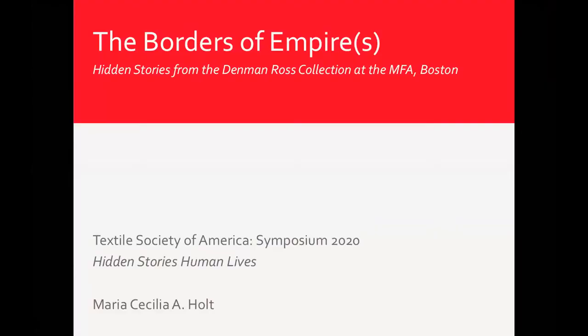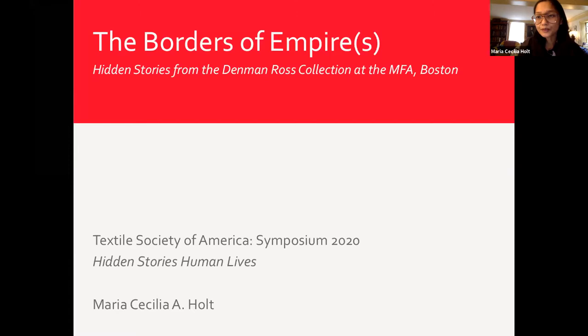Thank you very much. Good morning everyone, and thank you again to the organizers for this wonderful conference and for navigating through this crisis with us in order for us to be together. I've had the pleasure of joining other smaller panels leading up to this conference on textiles, and it has been a wonderful experience. I'm going to speak to you today about the Denman Ross Collection at the MFA, and it has been a delight to work with the MFA on several projects.